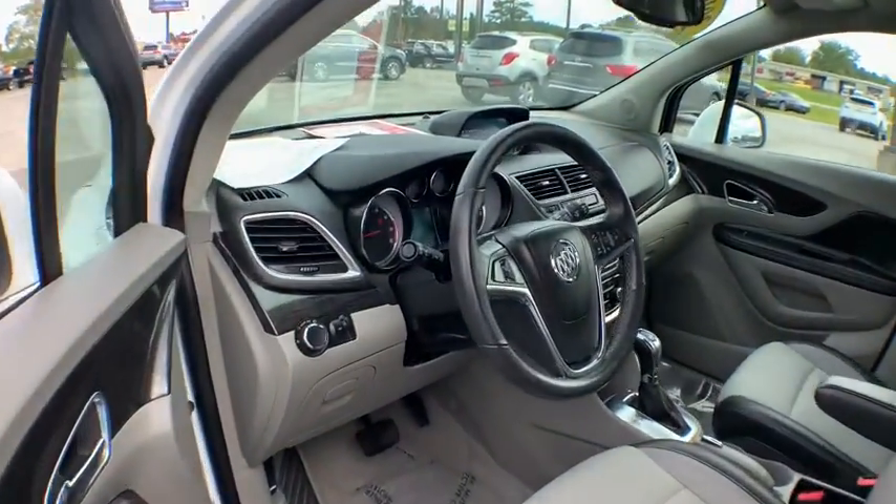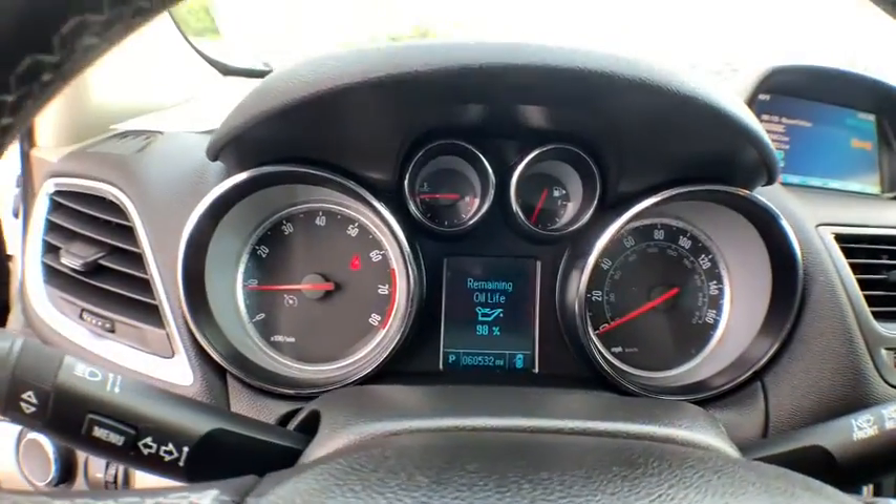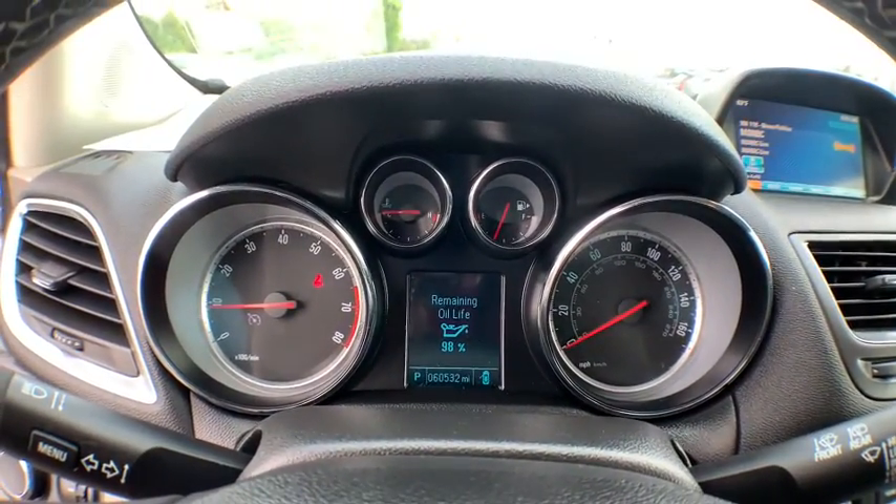Standard features that would make any car owner smile. This vehicle has less than 65,000 miles.